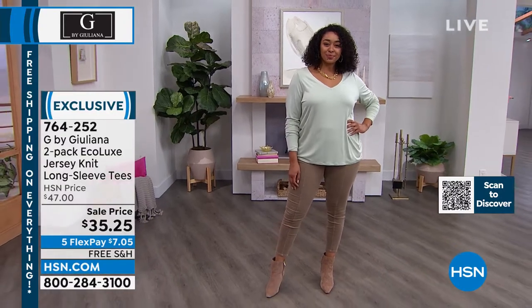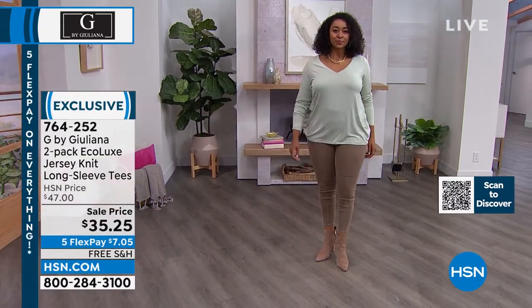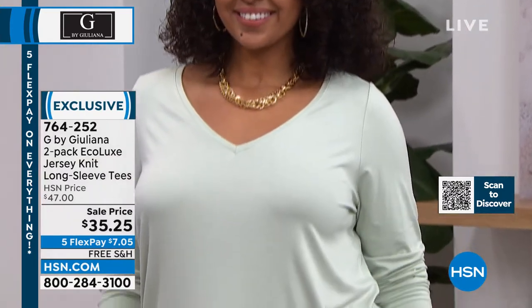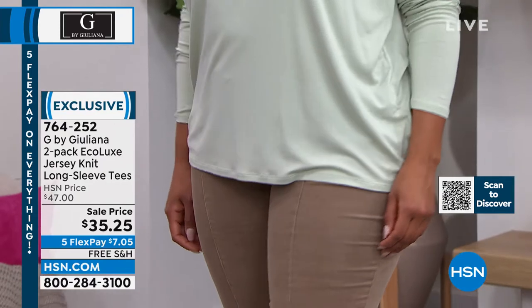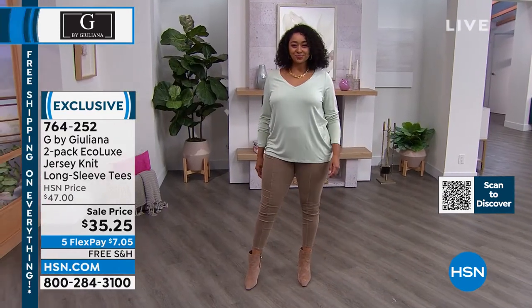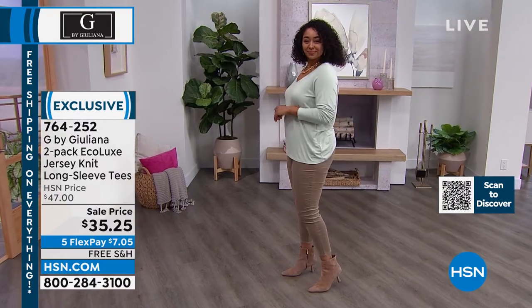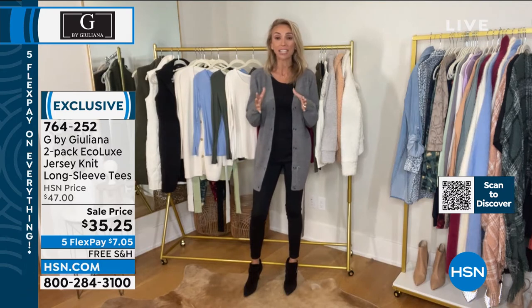Even under a cardigan, they look great. These are once again certified eco-responsible. This is that great EcoLux fabrication made from sustainable sources, and you are getting two. Oh my gosh, I'm looking at the sale price right now — wow, that is amazing. Am I really reading that right? Yes. $35.25. So you're getting two of these for $35 — that's amazing.